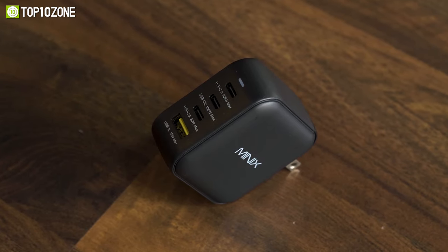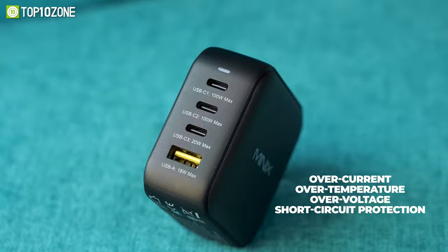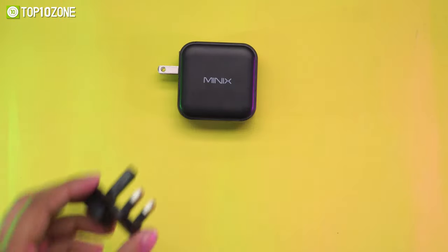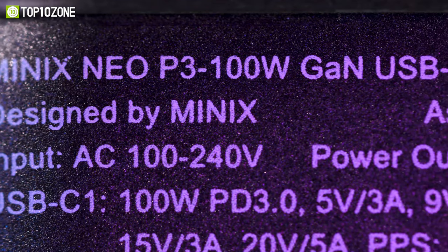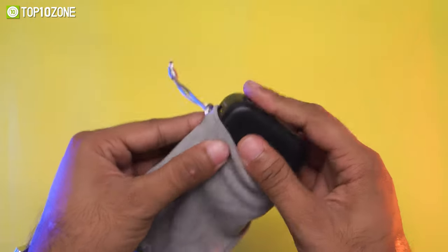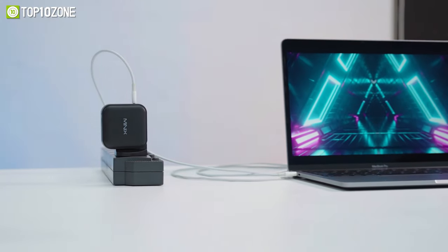To keep you and your connected devices safe, this charger includes over-current, over-temperature, over-voltage, and short-circuit protection. Along with this charger's US pin, this package also comes with UK and EU pin converters and supports worldwide universal 100 to 240 voltage so that you can use it in virtually any country. Plus, the foldable pin design makes it easy to store in a backpack. Overall, the Minix Neo P3 is an excellent laptop charger that will top up your laptop's battery in no time.